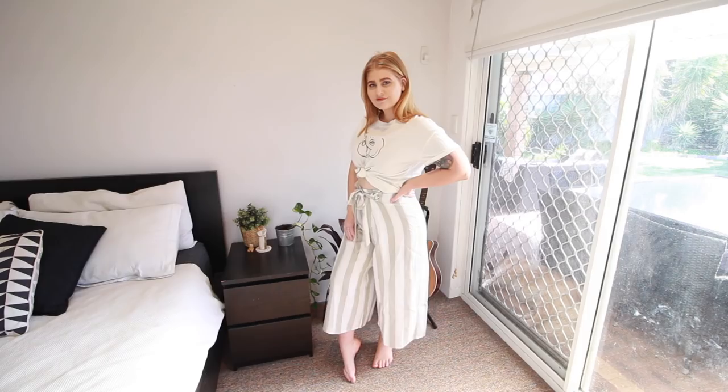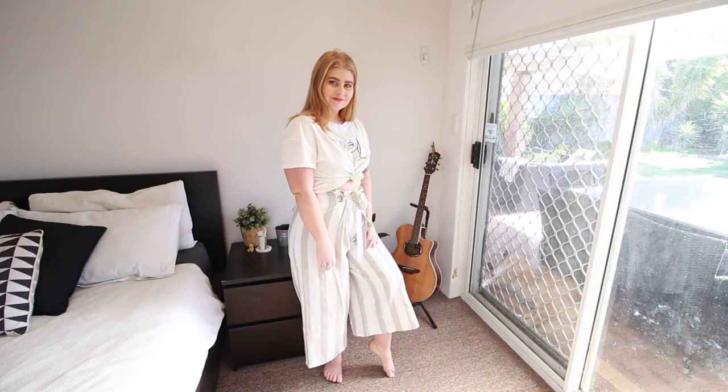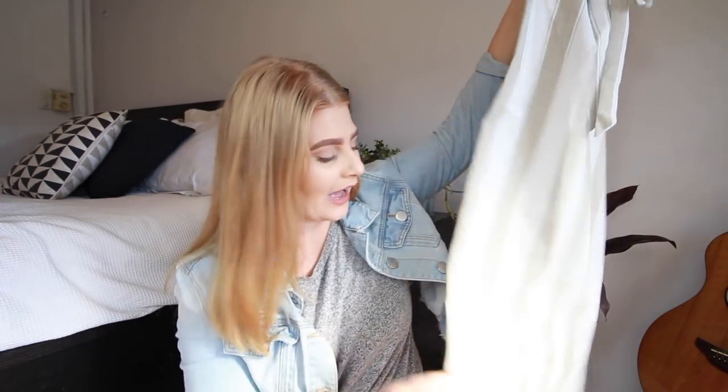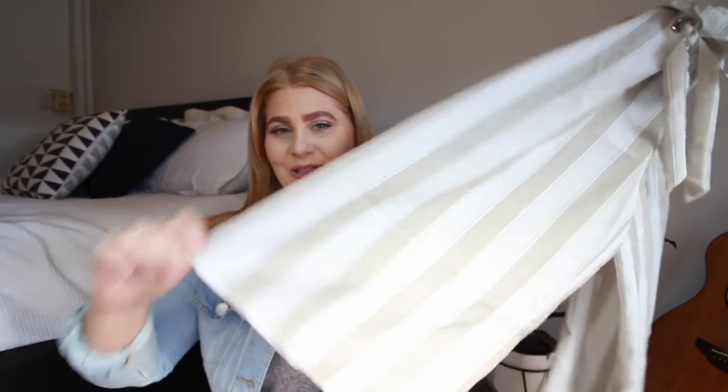These linen pants have this cool detailing at the top where they cinch you in at the waist with a little tie, so you can pull it as tight or as loose as you want. I'm really loving these — they look so good and I love how wide they are. They are super wide and I'm just really loving these.